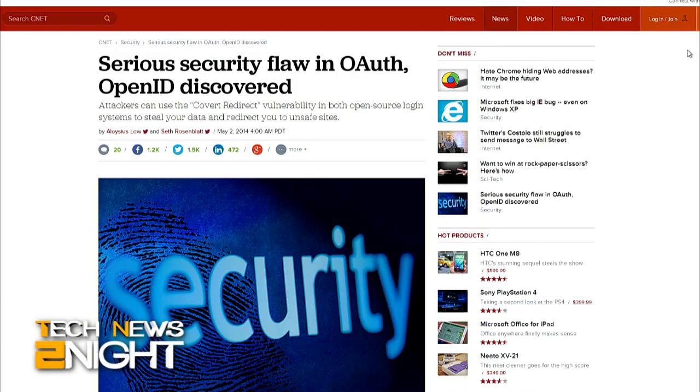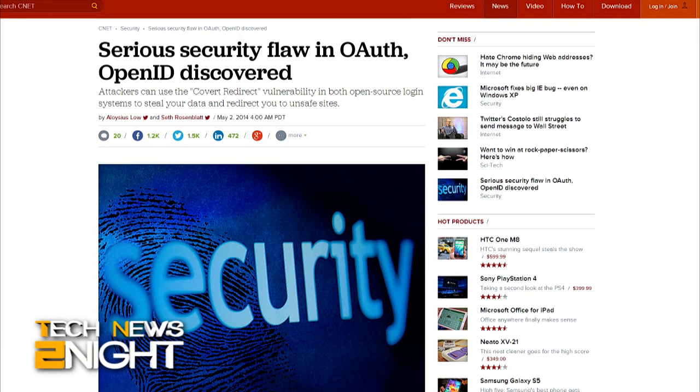We're going to start right off tonight with another security flaw that some say could be the next Heartbleed. Joining me to talk all about this newly discovered vulnerability is Clint Finley, writer at WIRED. Thank you so much for coming to Tech News Tonight, Clint. So, what exactly is Covert Redirect and what kind of potential payload does it carry?